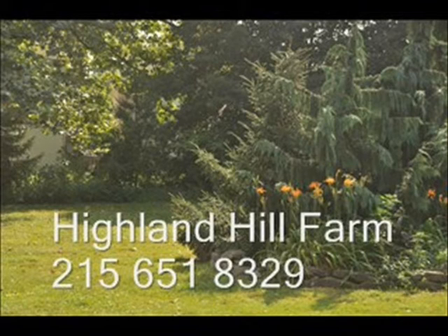No cash, no problem — we have a barter program here at Highland Hill Farm. Maybe you have something that we need. Give us a call for bartering.